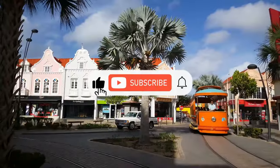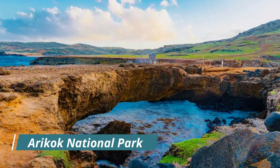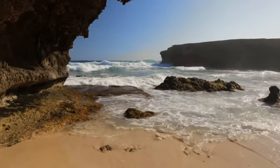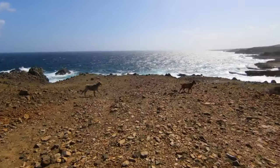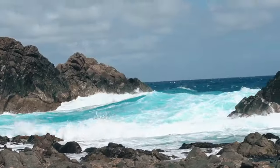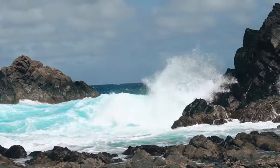Do not forget to like the video and subscribe to the channel. Aracok National Park: with deserted beaches and rocky cliffs, dusty plains dotted with cacti, and ancient limestone caves,